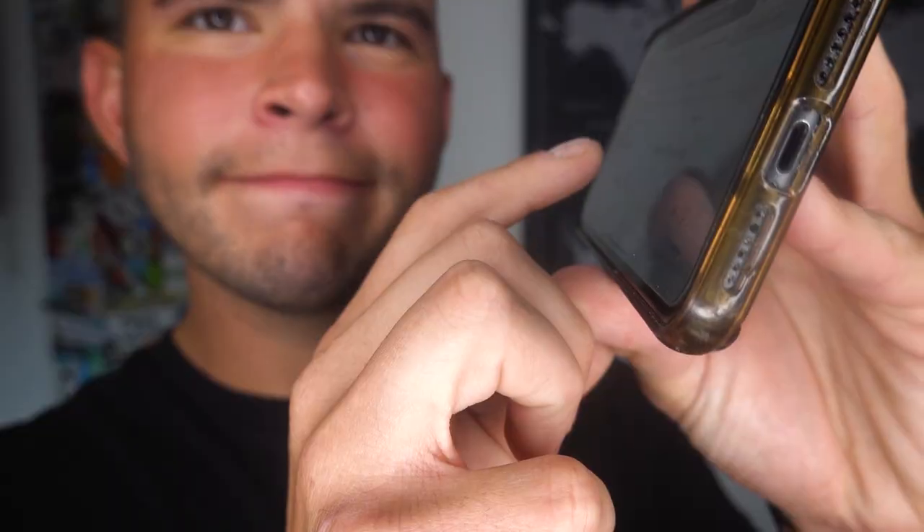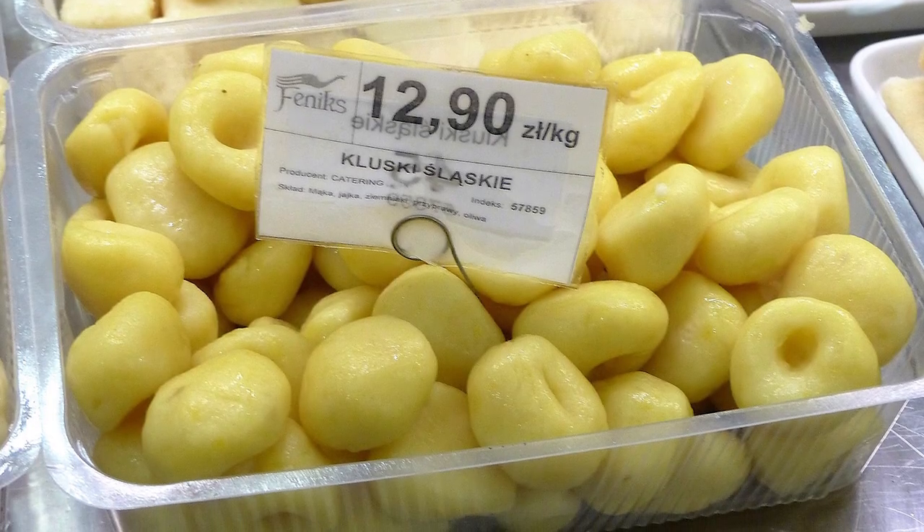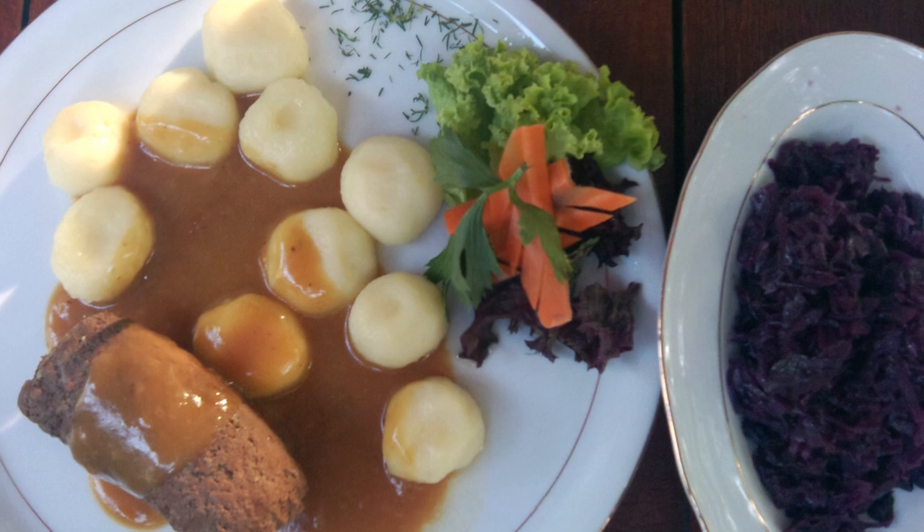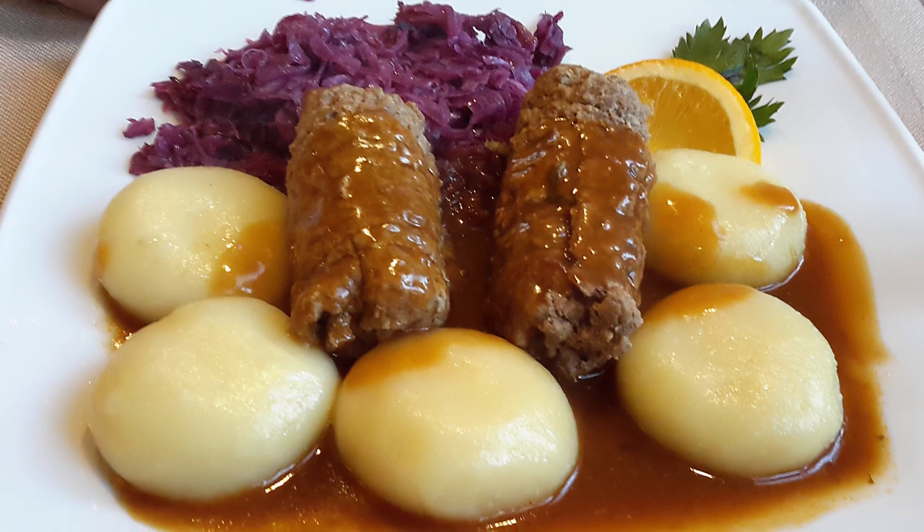The next spot on our list goes to Silesian dumplings. Simply put, these are Polish potato dumplings, similar to the Italian gnocchi. The dough is pretty straightforward: mashed potato, potato flour, a little bit of salt, and egg. They can be rolled into little individual balls by hand, or rolled out into a giant log and then cut up into individual dumplings — very similar to the Italian gnocchi. They can be served plain, with bacon, with different kinds of sauces, or even alongside a salad.